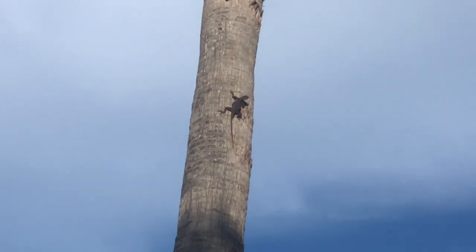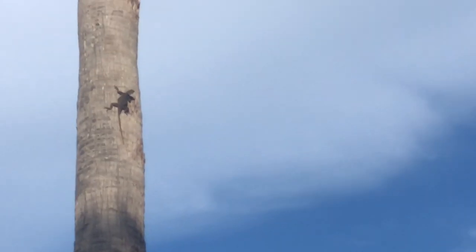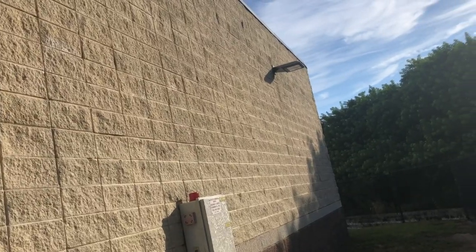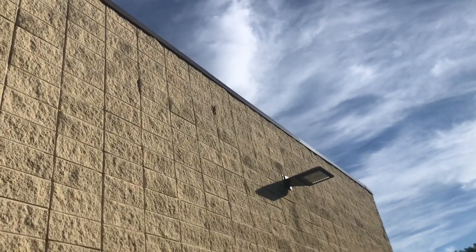Today I'm herping in a gas station in central Florida. There are some invasive lizards here that I'm going to be looking for. They're kind of fast, so I may have to see them at a distance. There's an agama lizard right up here on this wall. It's a good size.